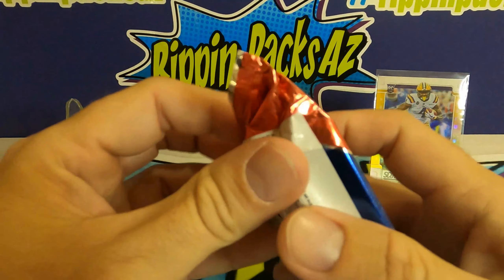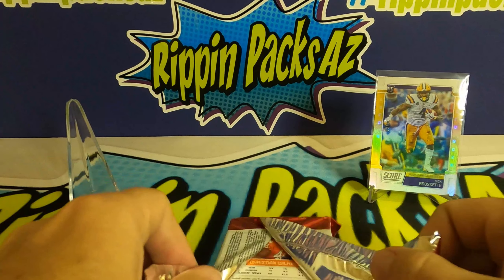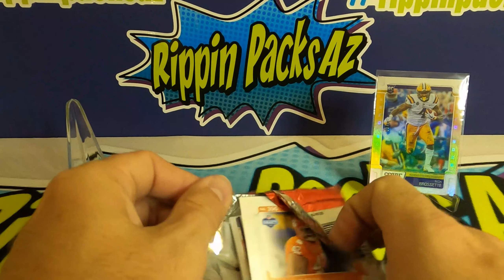We've got one more hobby pack to go and we can kind of compare the two — you guys can make your own decisions and see which ones you like to go and grab for yourself.